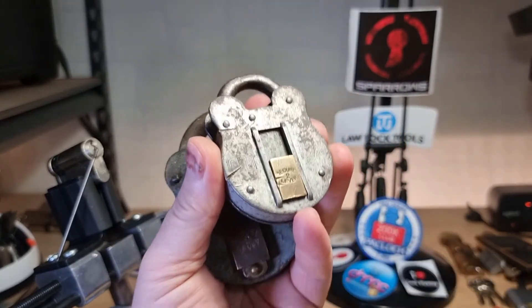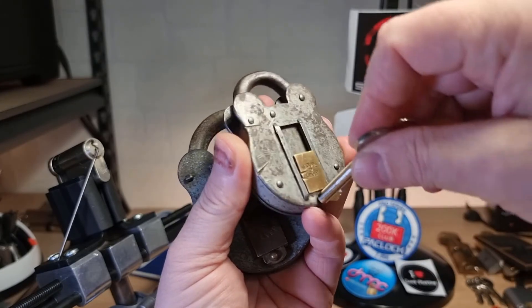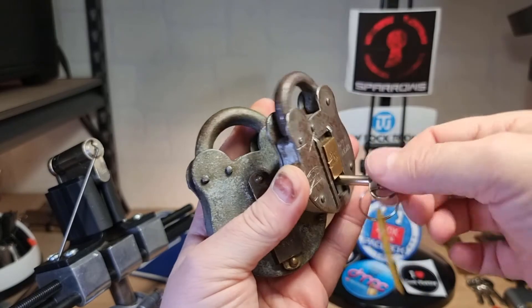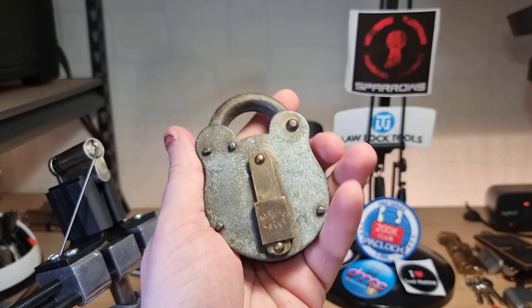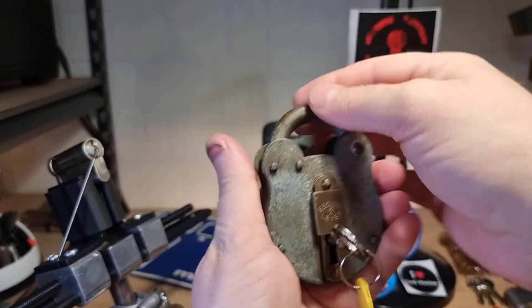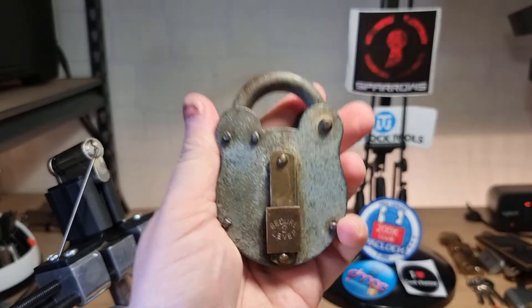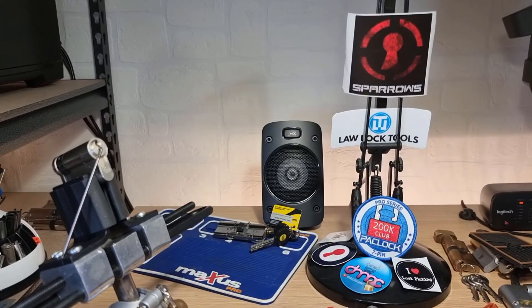There weren't any keys for them, but fortunately, because I am a locksporter, I managed to pick these locks open, decode the two levers, and make my own key for both of them. So my granddad's old locks are now fully functional. These are the locks that probably mean the most to me.